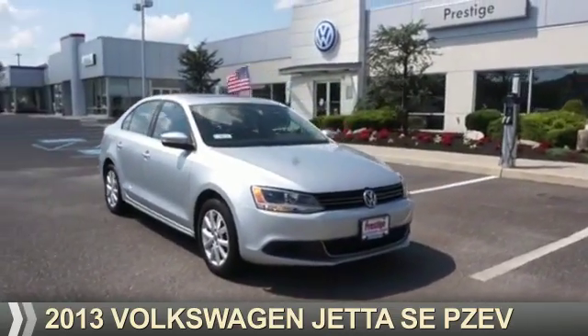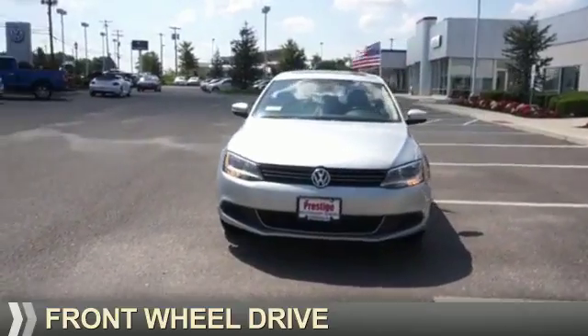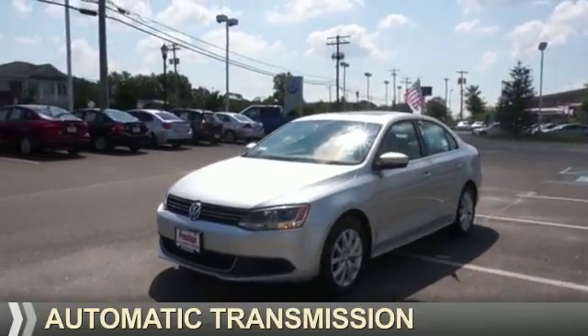Presenting the 2013 Volkswagen Jetta. It's powered by front-wheel drive, a 2.5-liter, 5-cylinder engine, and an automatic transmission.